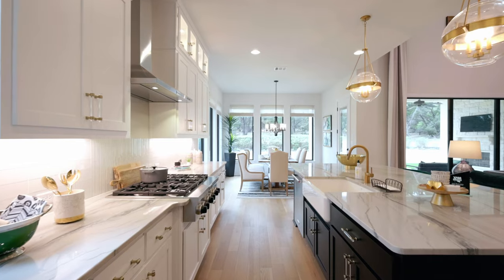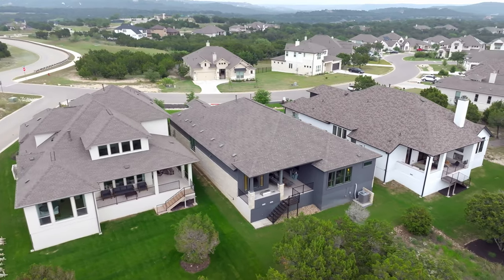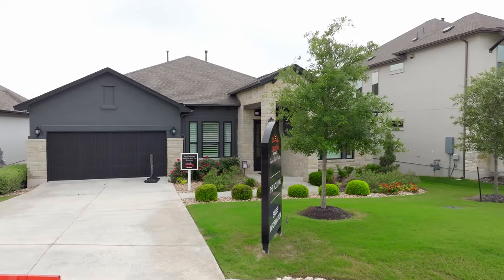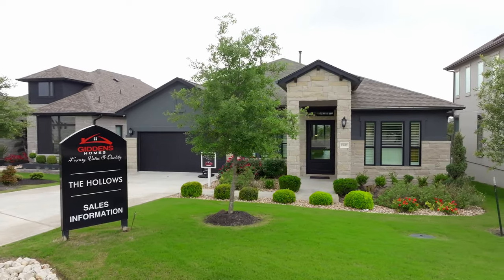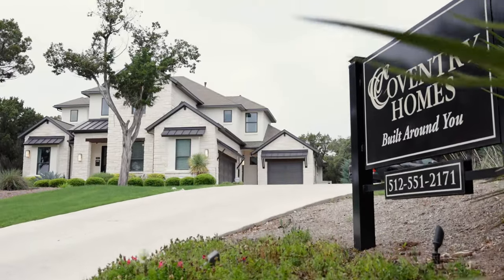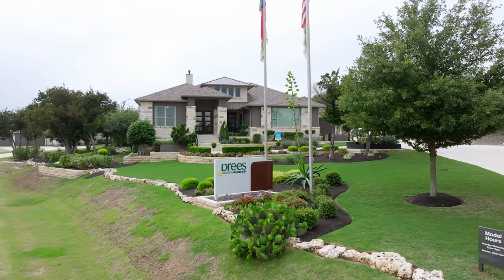Currently there are three main production builders in the community: Giddens, Coventry, and Drees. Giddens Homes is the most affordable of the three, with homes starting in the low to mid $600s. Coventry is mid-range, and Drees is more luxury with homes just over a million dollars.